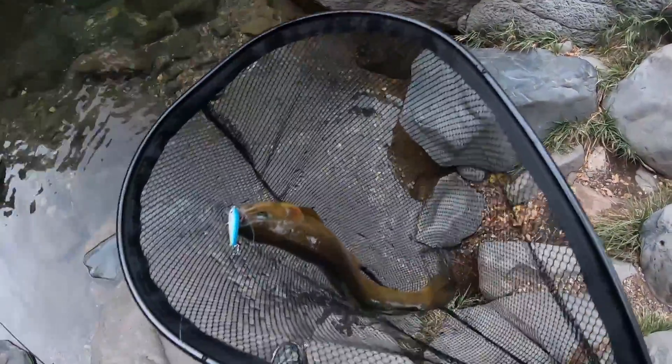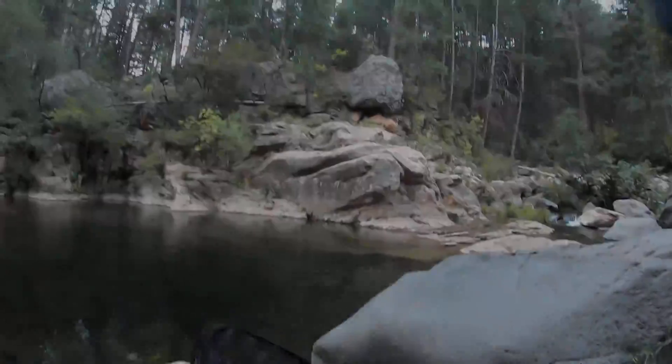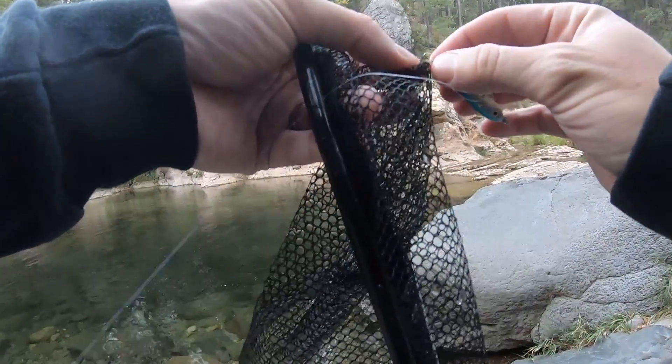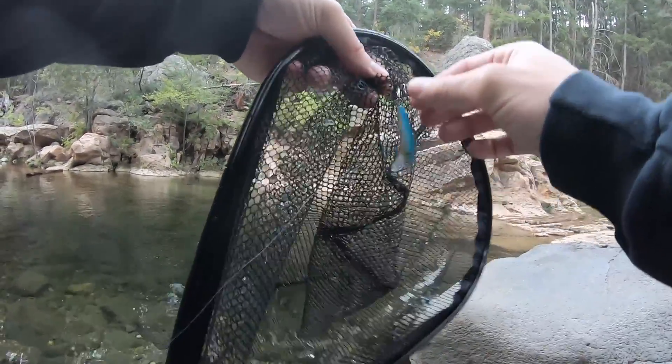Oh, how pretty is that? Look at that guy. I gotta get him released quick. I didn't get video of the release because I was just kind of anxious to get that guy back in the water. But my sexy shad successfully hooked my net.